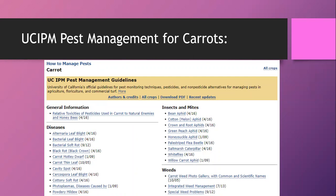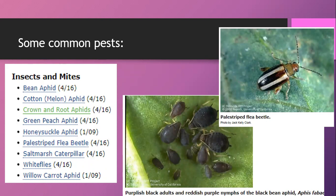Some common pests for carrots include many types of aphids, a couple of different beetles, caterpillars, and whiteflies. The UC IPM website lets you click on a specific pest like bean aphid to get identification information and least-toxic management methods. For most aphids, a strong blast of water works well — it damages their mouthparts and anatomy and they usually don't survive. There are other management methods on the site if that's not working.